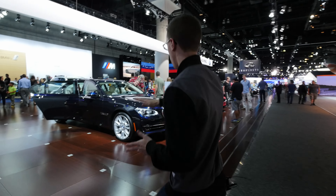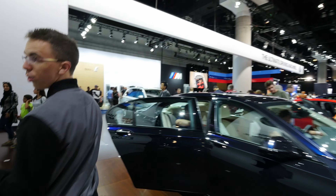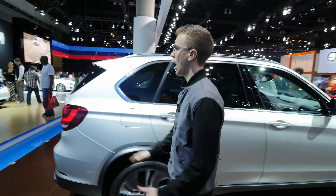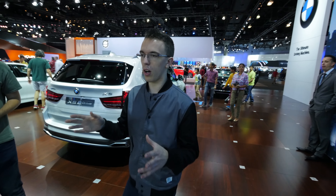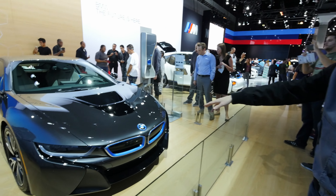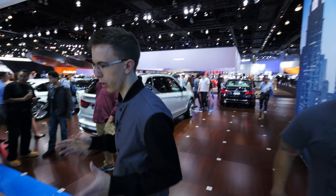Of course, BMW has been making fantastic gas cars forever. Here's a 7 Series. One of the coolest things about BMW, especially in the last year or so, is the i-Division. They have two models right now: the i8, which is this very cool looking supercar, as well as the i3. Both of these are primarily electric cars, however they have gas engines. The i3 has a three-cylinder motor.